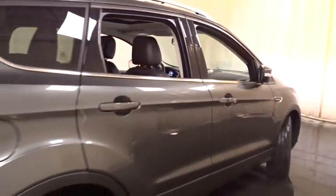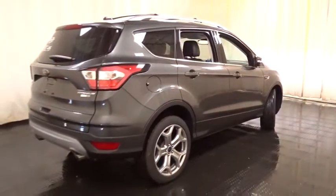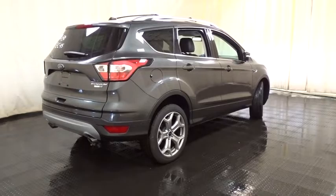Leather wrapped steering wheel, Bluetooth, power steering, adjustable steering wheel, aluminum wheels, cruise control, four-wheel disc brakes, keyless start, four-wheel drive, floor mats.